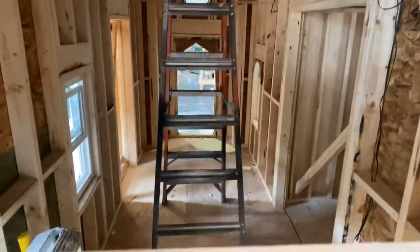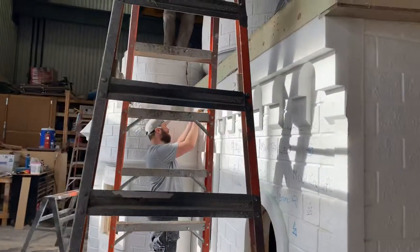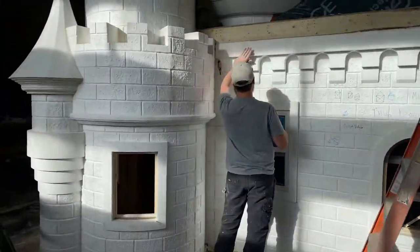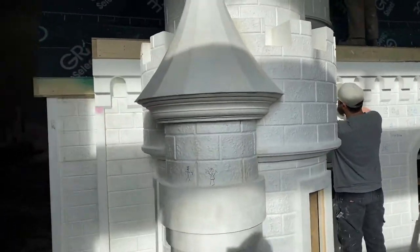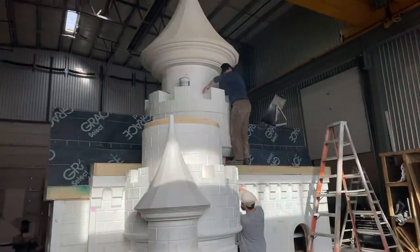There'll be a deck here so they can climb up and get on the slide. We're gonna be shipping this one clear over to Atlanta, Georgia — we're in Lethbridge, Alberta — so across the continent to its final location. Can't wait to see it all done.